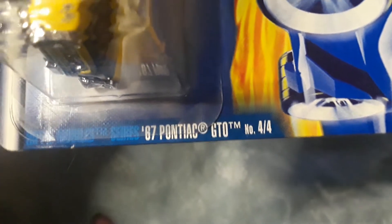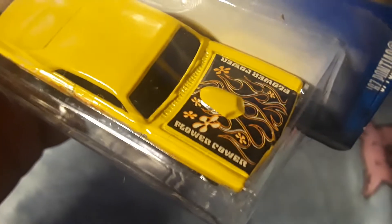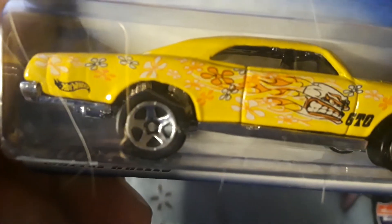64 Lincoln Continental, collector 92, number 4 of 4 — the 67 Pontiac GTO. Oh yeah, there we go, that's badass. Flower power, whatever works. That thing would be scary. That's nice, I dig it. I always love those Pontiac front ends, man. Always have.